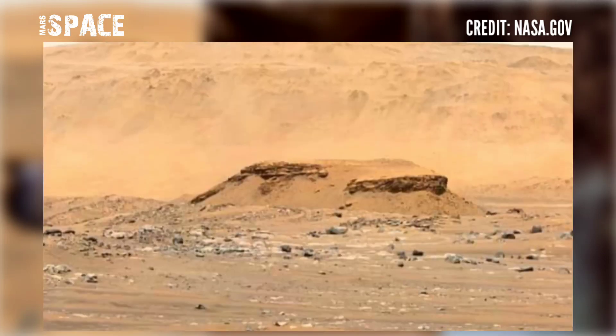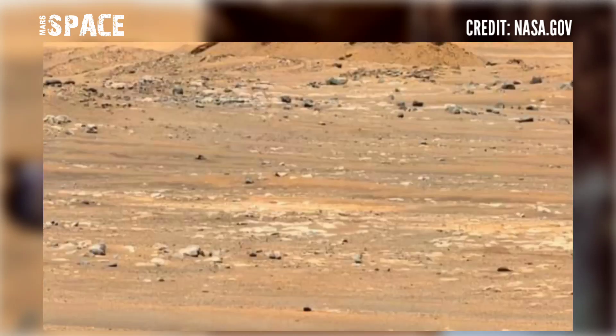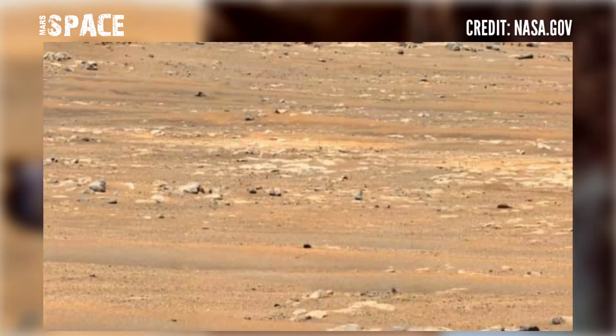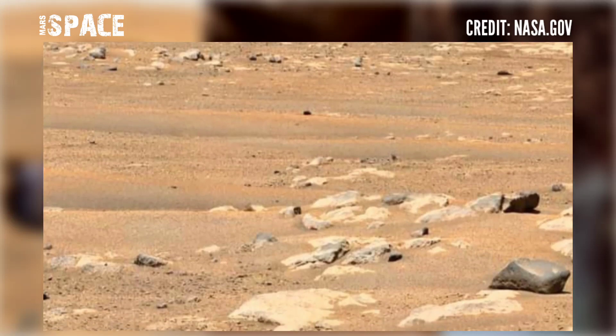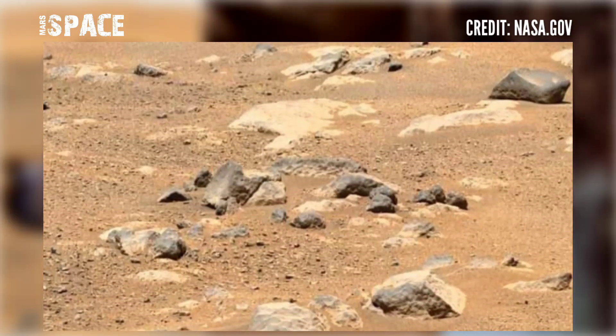NASA's Perseverance rover, when it reached the area of the ancient river delta, spotted a mysterious area. Scientists believe that millions of years ago there was a lake there, but now it's just a dry lake.